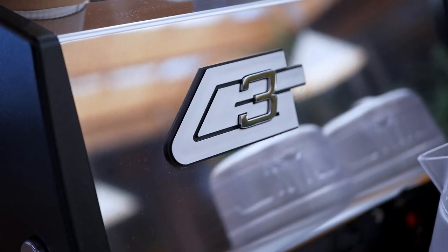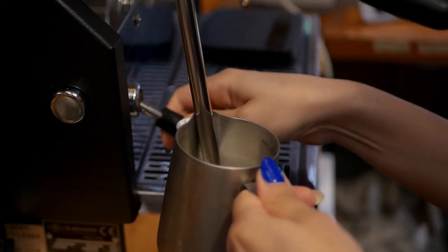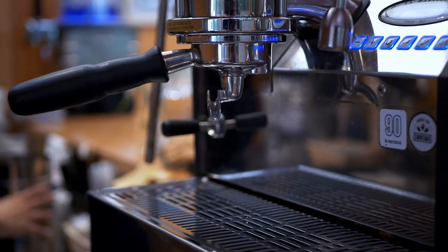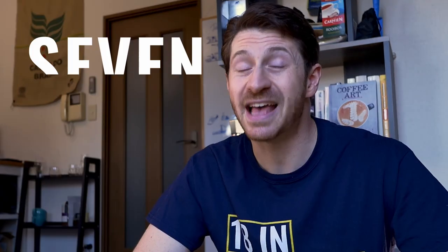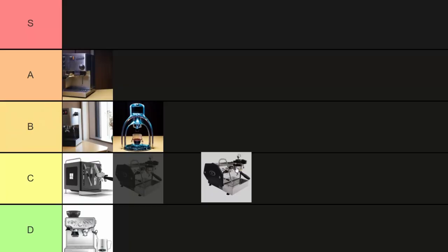The La Marzocco GS3. This machine is a beast! It makes beautiful espresso. It has flow control. It steams milk in like eight seconds. It's got dual boilers, both with temperature control. It's got the looks, it's got the design — what a beauty. But 7,000 pounds? I could buy a house for that. C tier.